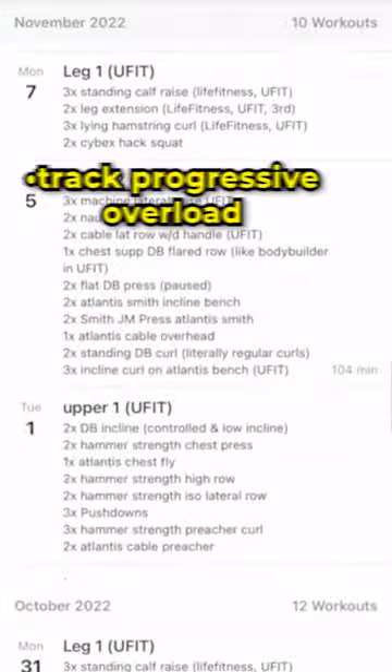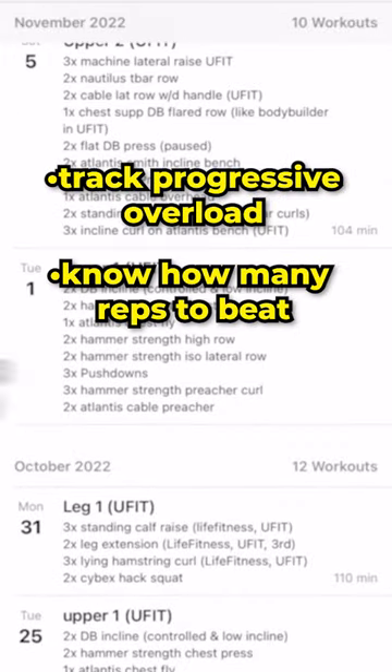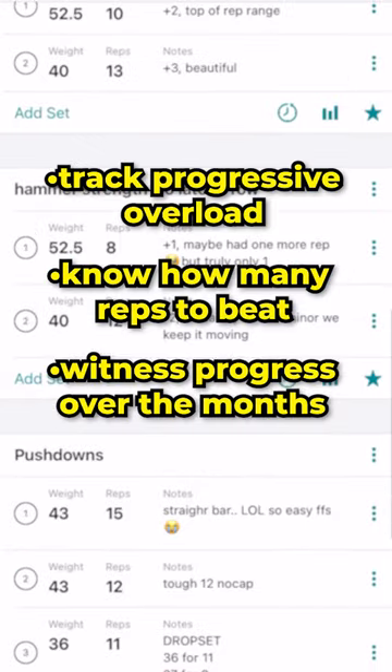Of every single workout. If you're looking for a way to track progressive overload, know how many reps you need to be hitting, and witness progress over the months, then you'd be a fool to not use Rep Count.